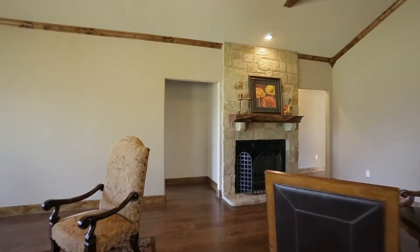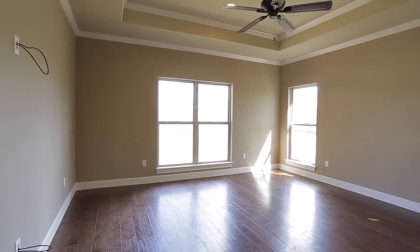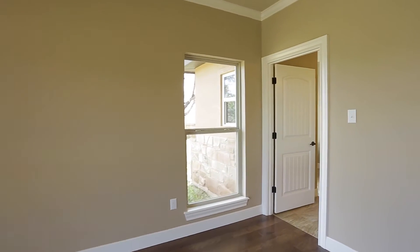Now let's go take a look at the master wing. It's a split bedroom arrangement. Here's the large master bedroom — it has engineered wood floors, a tray ceiling, and it's light and bright.